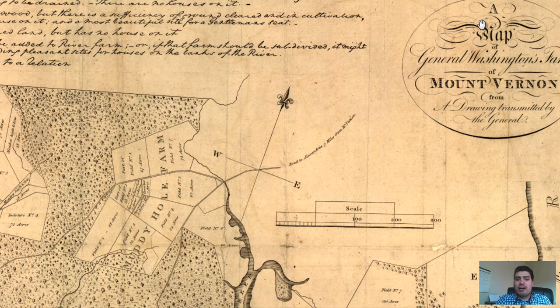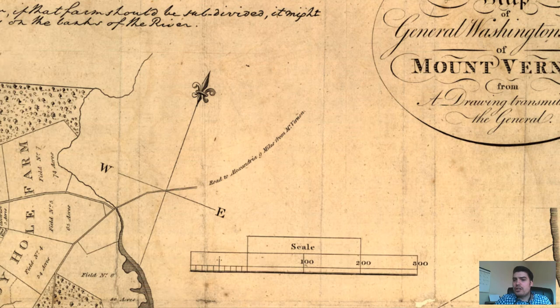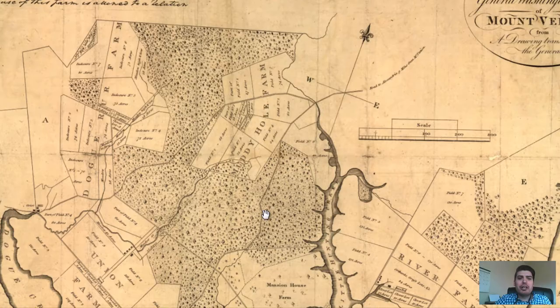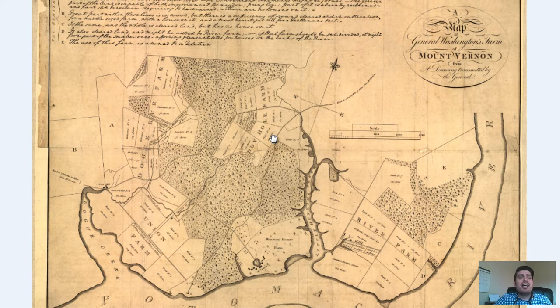So let's look up at the top right. We can verify that this was George Washington's map: 'A map of General Washington's farm of Mount Vernon, Virginia, from a drawing transmitted by the General.' Very cool.